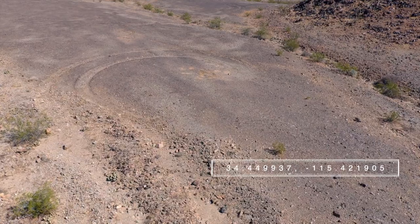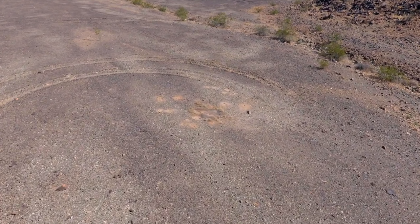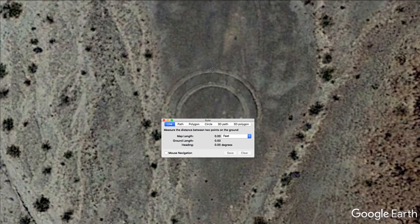My drone is finally floating up over the first set of tank tracks, and I want to prove that these are tank tracks and not Jeep tracks. I'm going to use the ruler tool in Google Earth to measure the diameter of these tracks. There it is — over 11 feet wide.